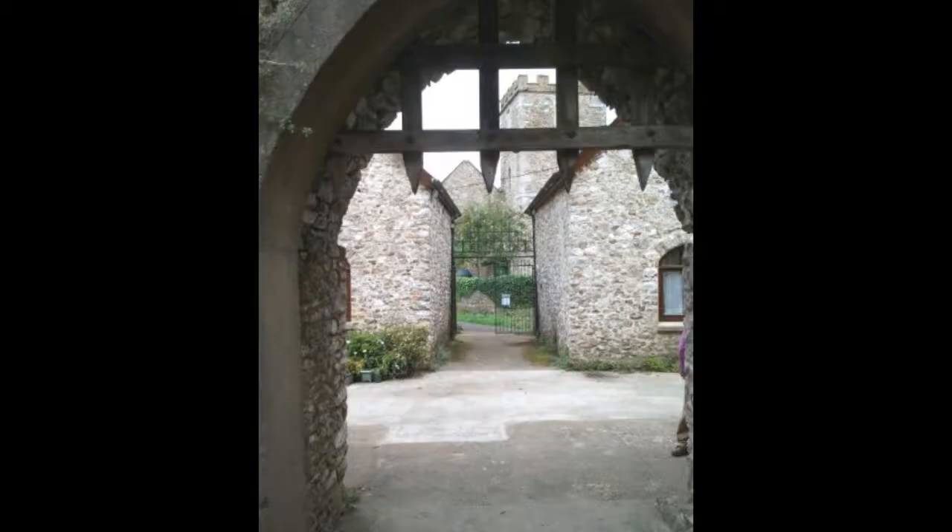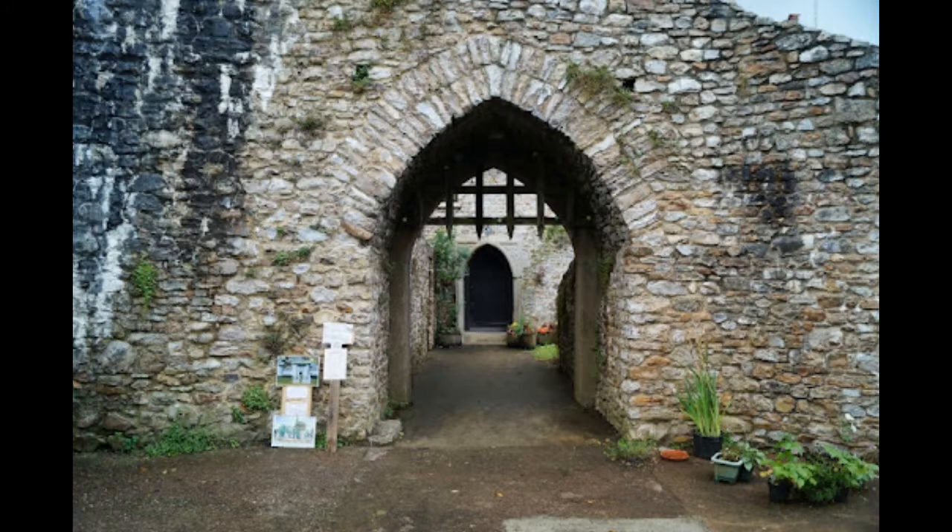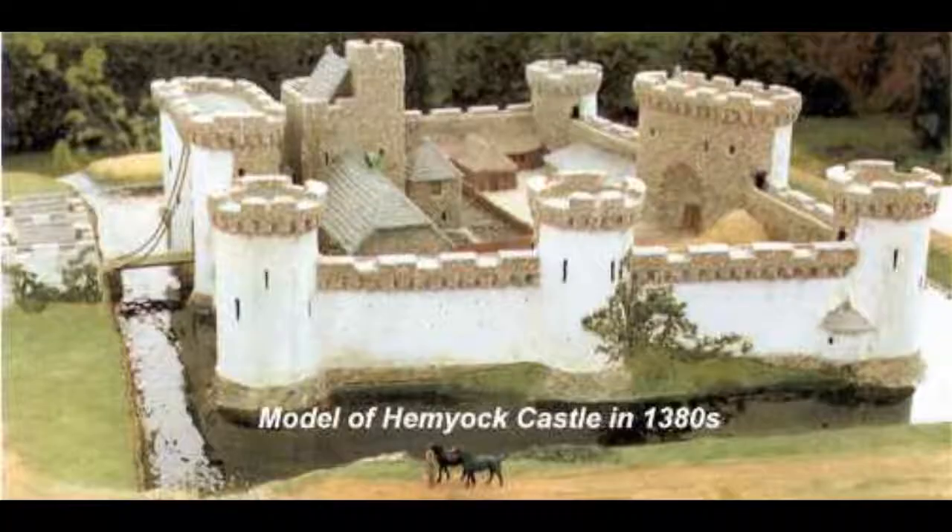Despite its location in the centre of Hemet Hamlet, the castle is surprisingly obscured from the road by trees and walls. On open days, visitors can see the towers, walls, moat, and grounds of Hemet Castle, as well as the information centre with displays of pottery sherds, archaeology, and history.